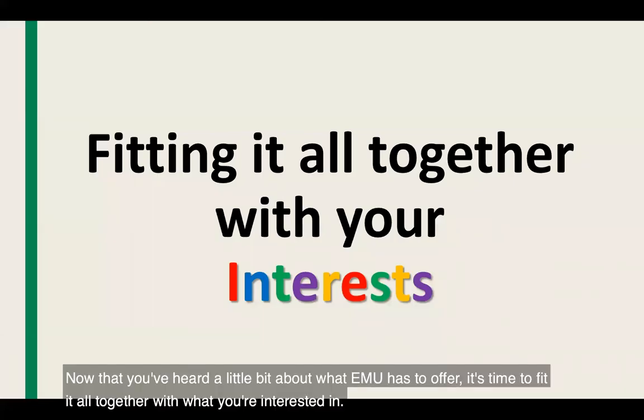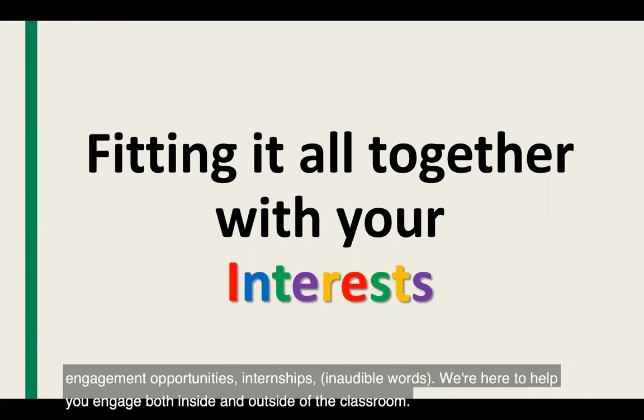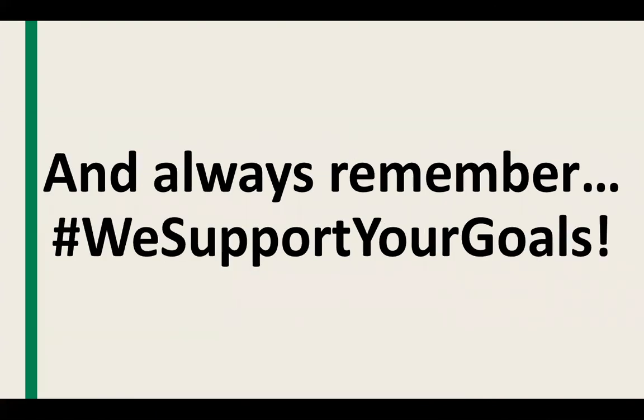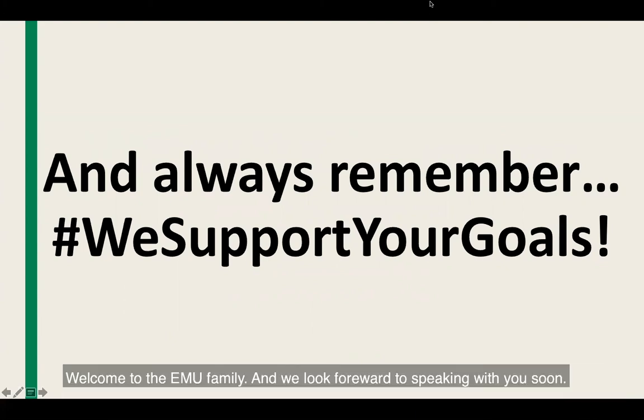Now that you've heard a little bit about what EMU has to offer, it's time to fit it all together with what you are interested in. What are you interested in, and what can EMU do to help you accomplish your goals — whether they're academic, engagement opportunities, internships, or undergraduate experiences? We're here to help you engage both inside and out of the classroom. Always remember, we support your goals. We can't wait to welcome you to our campus community and have you engage with our faculty, staff, and current students. Welcome to the EMU family, and we look forward to speaking with you soon.